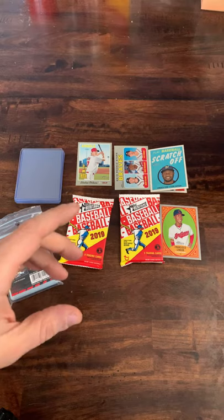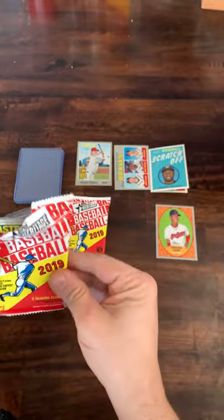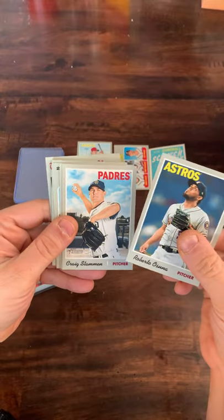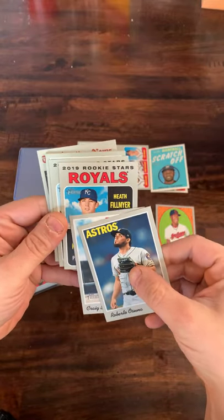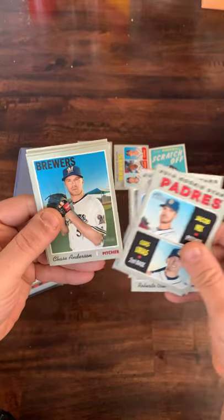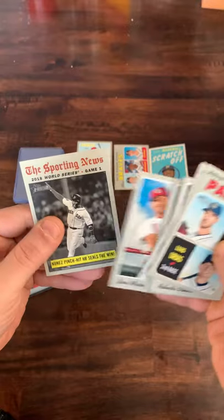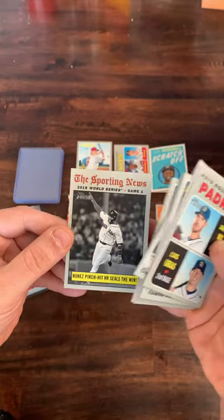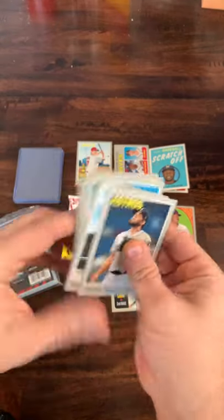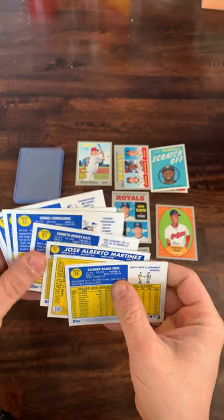Down to our final two packs. Thank you very much for watching — hope you have a great rest of your Monday. Let's see if we can pull some last-minute magic. Roberto Osuna leading things off, Craig Stammen, rookie stars from the Royals with Heath Fillmyer and Brad Keller. Also got a Nix and an Arias — not too bad. Chase Anderson, Jeimer Candelario, Ken Giles, Jose Martinez, and a Nunez pinch-hit homer sealing the win highlight card. No high numbers.